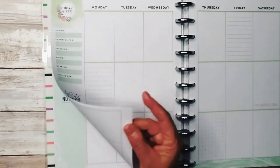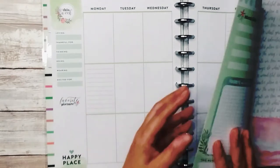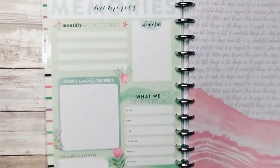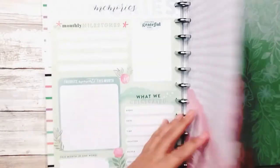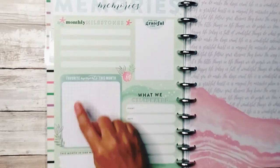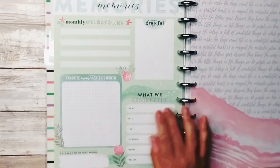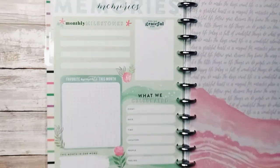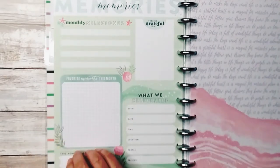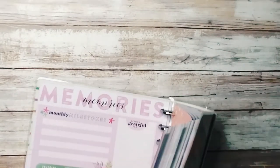We're back on week four or five of this month with another fill-in-the-blank with the same categories, and then it just repeats. On the back of each month — they're all the same, just different colors — is the memories section. Here you have monthly milestones, your favorite moments this month, and your word for the month. You can also eliminate these prompts and recategorize them so that it's your goals for the month, or if it's your business, the appointments that you had or your list of clients.